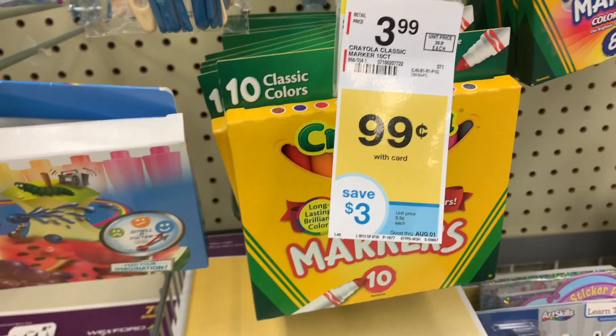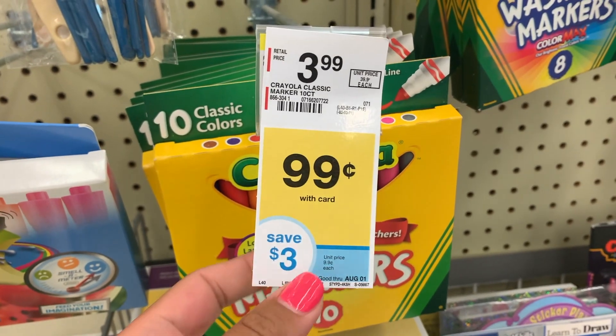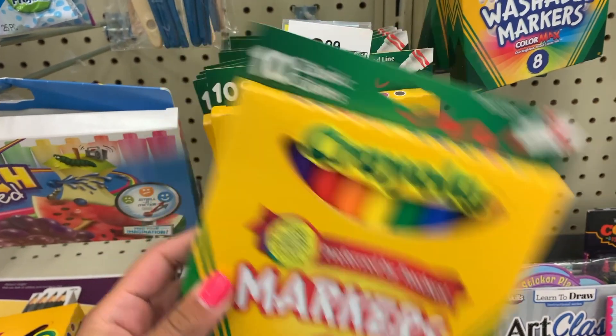That is such a great bargain and I really like these new price tags Walgreens has. So make sure you come over to Walgreens this week and pick up your great bargain on markers. That is such a great deal, so come on in.